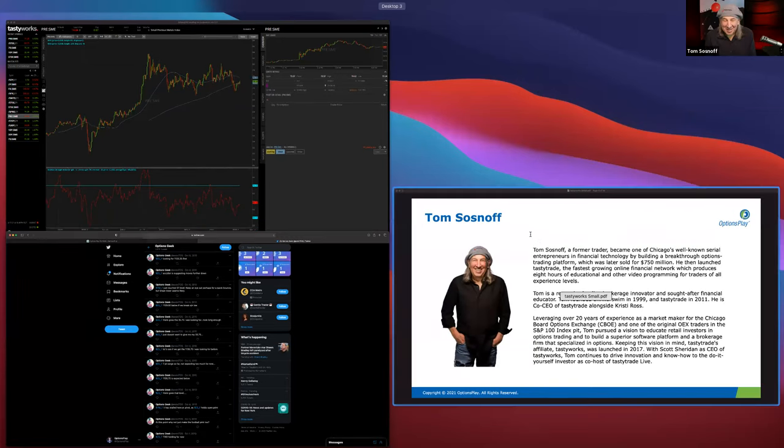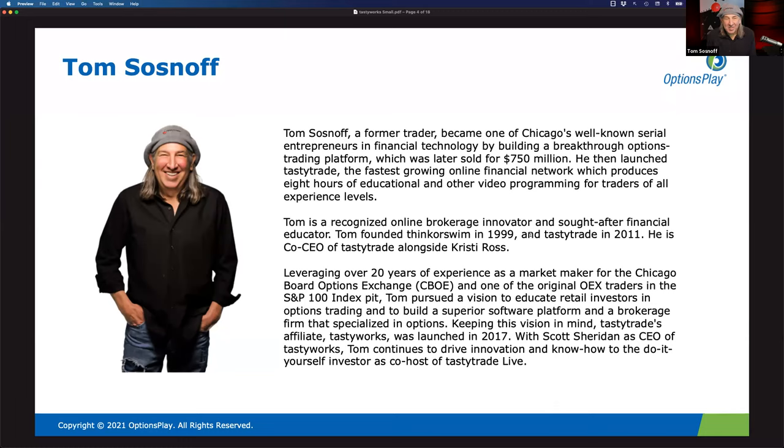When we got into the retail business and built thinkorswim in 1999–2000, the amount of business done in the futures community by individual retail investors was significantly less than one percent. Options volume was less than nine percent and retail futures volume was less than half a percent. What's happened over the last 20 years is remarkable.